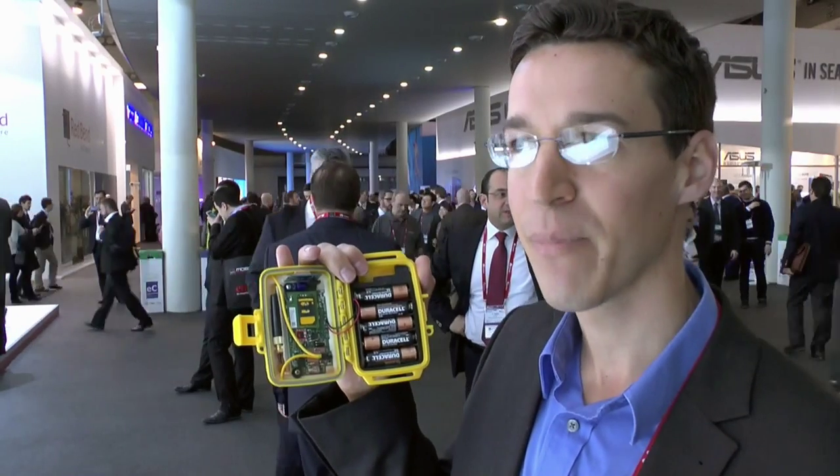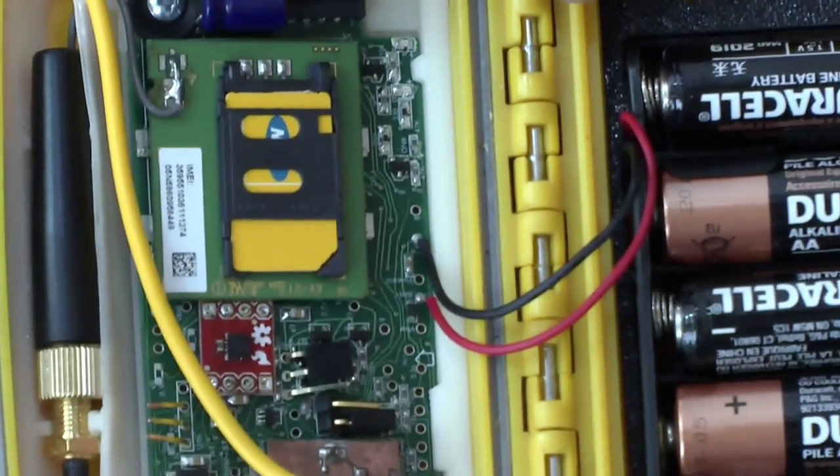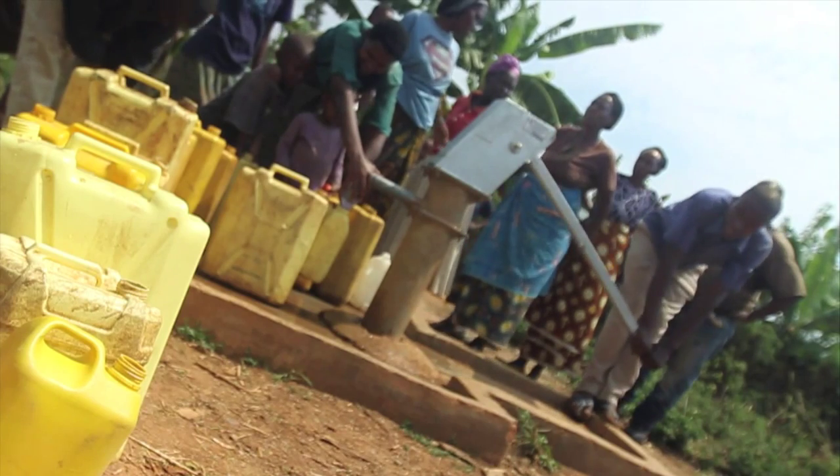Jack Beach explains how this device can improve the maintenance of water pumps in this East African country. Beach says this innovation is a step forward from previous models developed by other teams. While those only monitor handle motion, this prototype also looks at water flow to provide a better evaluation of the current state of the water pump.